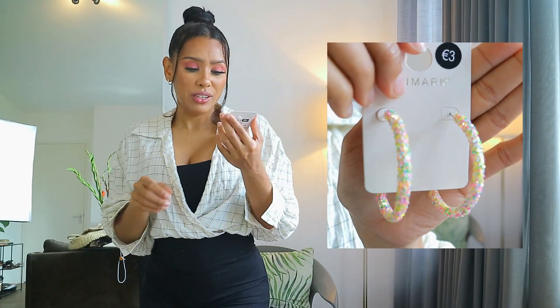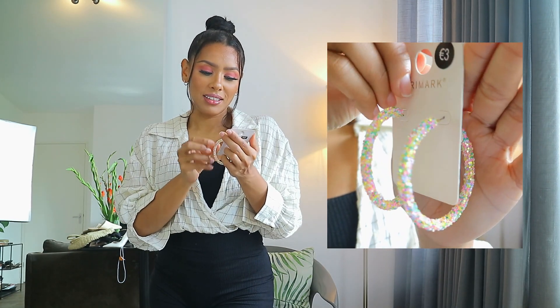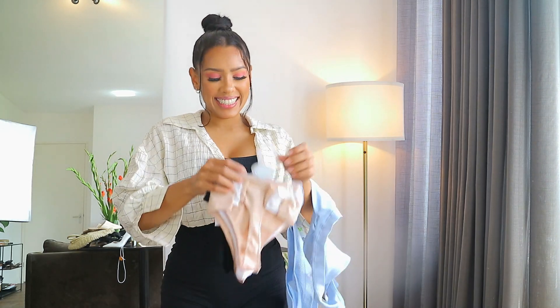Next are these earrings — I'll pop a close-up clip right here. I just love the detailing and the colors. I'm very very happy with these and they were three euros.